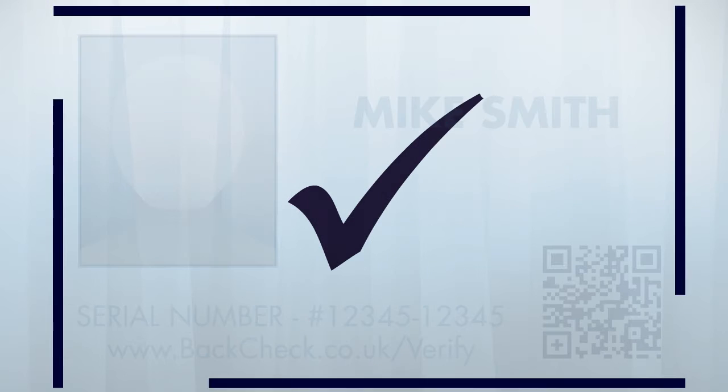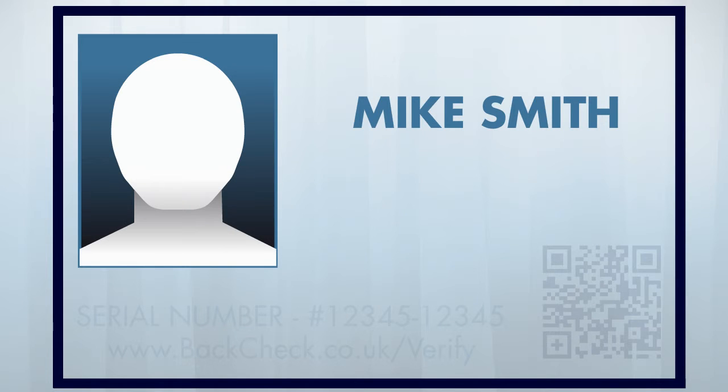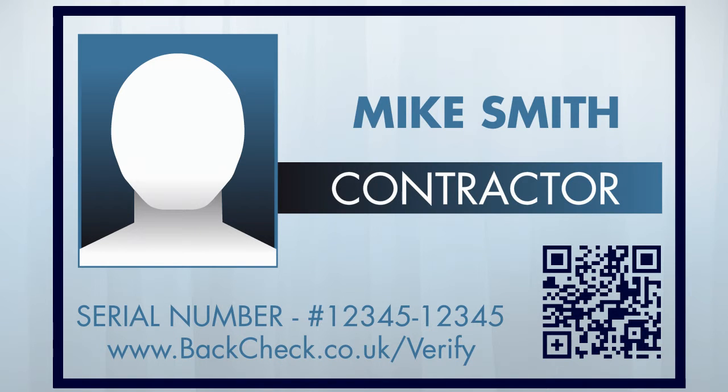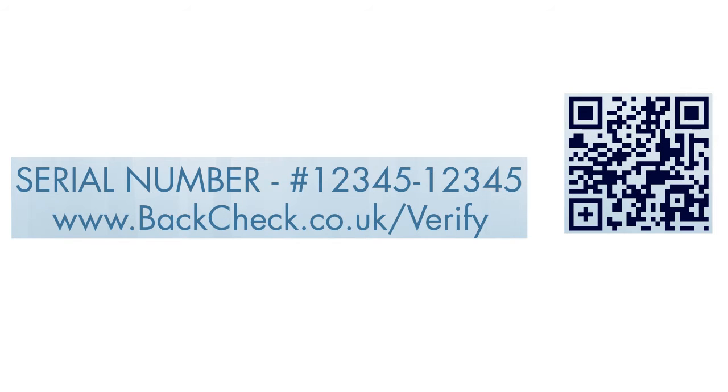After we complete a background check, we give your employees an ID card with their name, photograph, and their I'm Backchecked serial number. Any staff that interact directly with customers on-site can have their Backcheck verified instantly by entering their serial number on our website or by scanning their barcode with a smartphone.